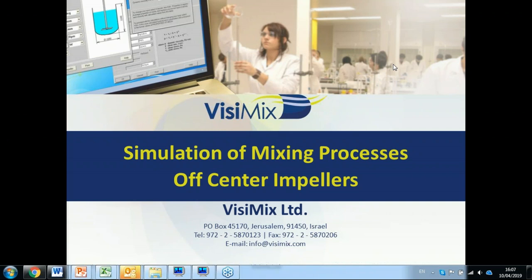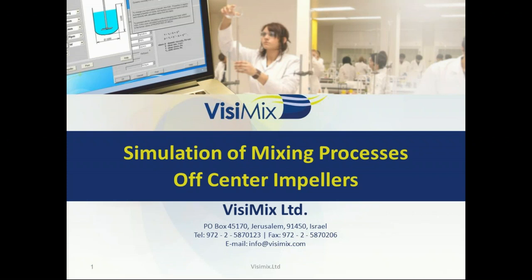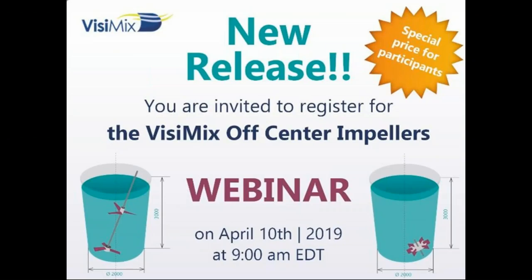Thank you very much for being in our meeting today. I'm very happy to introduce a new software about the off-center impeller, step-by-step, to give you a complete picture of all the stirrer vessels you can have in your tank with very good and improved models that can help you develop and manufacture your products. Vizimix is very proud to introduce this new feature, this new product — the off-center impeller. This is a new release.